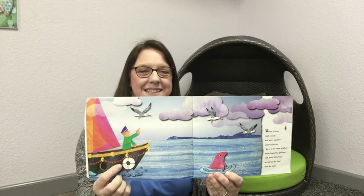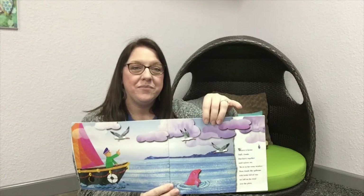What happens when the sun shines on the sea? It forms fluffy clouds that hurry together until sailors say we're in for some weather. Then clouds like galleons with holds full of rain set sail on the wind over the plain. That water vapor collects into clouds — that's what clouds are. They're collections of water vapor that has evaporated up from the surface of the water, and then they float around in the sky moved by the air currents.